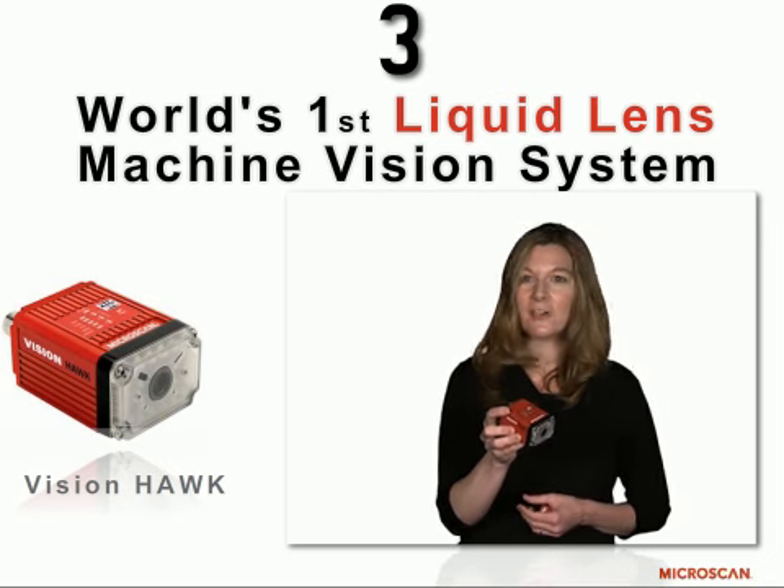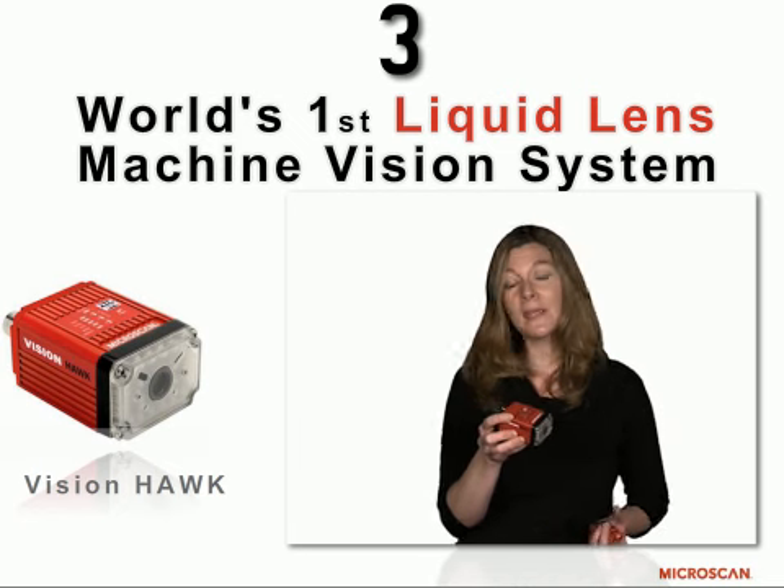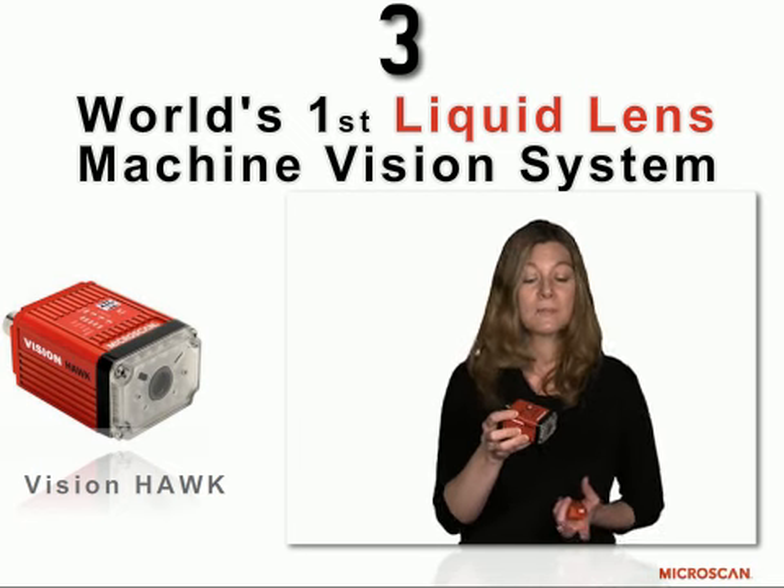It's great for engineers that are pressed for time, that need an easy solution that can be quickly integrated and quickly brought up to speed and operation.